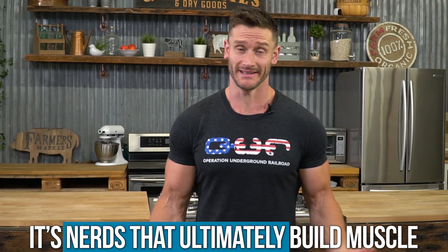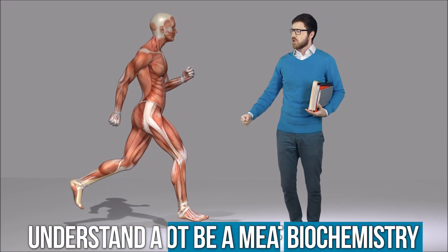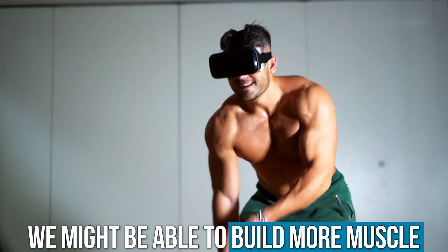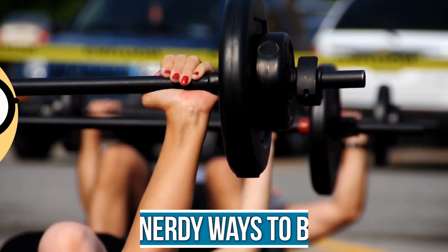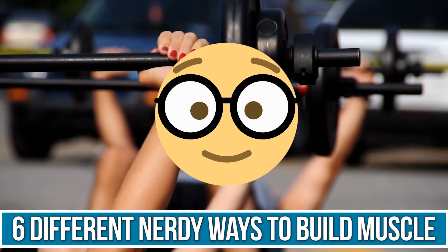It's us nerds that ultimately get to build the muscle. If we can understand a little bit of biochemistry and not be a meathead for just one second, we might be able to build a little bit more muscle — at least that's how I feel. I just dive into the research, dive into the biochemistry, embrace what's happening at a cellular level, learn to enjoy it, and consequently, I feel like I learned to build muscle in interesting ways. So this video is going to teach you six different ways, in a nerdy fashion, to build muscle.